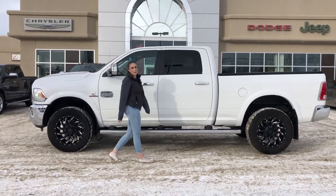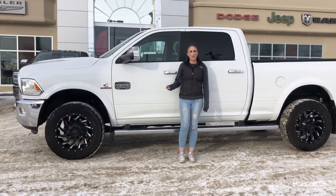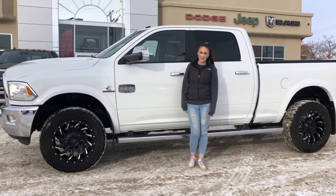Hey guys, it's Jill down at Redwater Dodge, home of the $10 oil change where we go to Rams. Now we buy a Ram. I'm here to show you this 2015 Ram 3500 Longhorn, so let's take a peek.